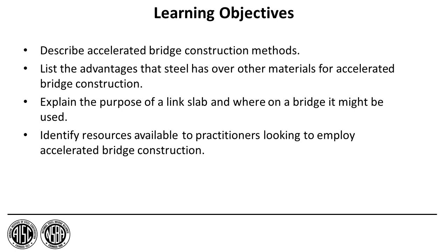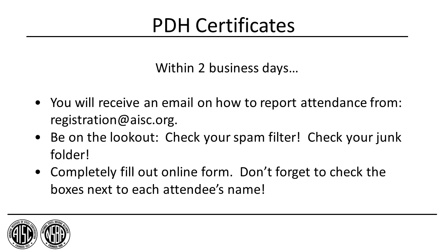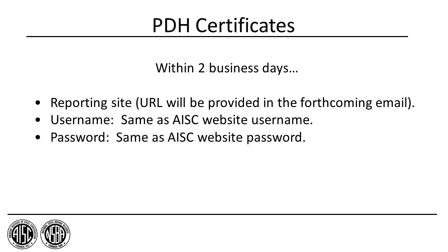We do intend to fulfill these learning objectives. For those of you seeking PDH credit, please be informed that everyone at your connection today is eligible to receive a certificate for attending. Within two business days of today's session, you'll receive an email from registration at AISC.org with information on how to report your attendance and ultimately claim your PDHs. Using that link along with your AISC website username and password, you'll be able to fill out the form for you and everyone else at your connection.